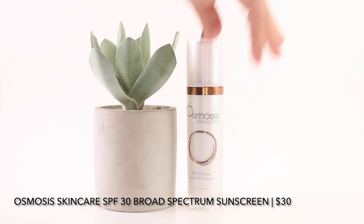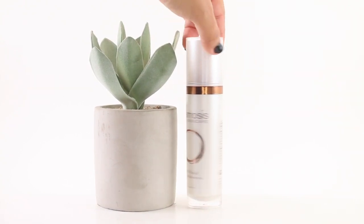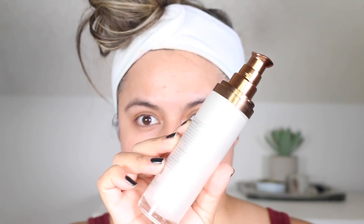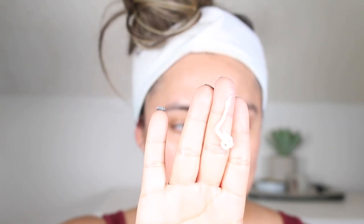Next I have something really new in my collection: the Osmosis Skincare SPF 30 Broad Spectrum Sunscreen. This is beautiful packaging. It retails for $30 and you receive 1.69 ounces, making this $17 per ounce. This is currently available at skinstore.com — I recently hauled this so I'll link that video above. This is a reef-safe, non-nano coated physical sunscreen that protects against UVA and UVB rays. It does not have a tint but also does not leave a white cast over the skin.